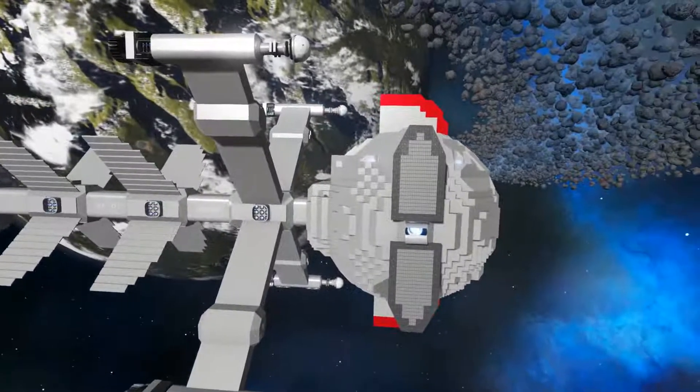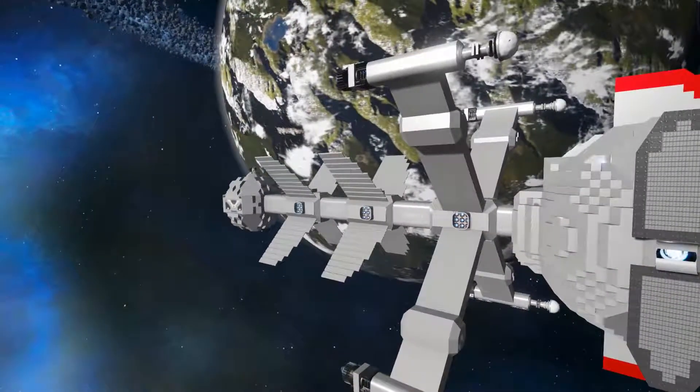The forward sphere is about 60 meters in diameter, and the aft sphere about 35 meters.